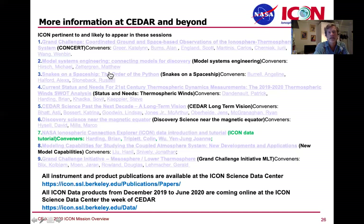If you can remember icon.ssl.berkeley.edu, you can find everything — all the instrument papers I highlighted in this talk at that site, and all the data products as well. It's not hard to find the data tab or the publications tab; these are the specific links that get you to the right spot.